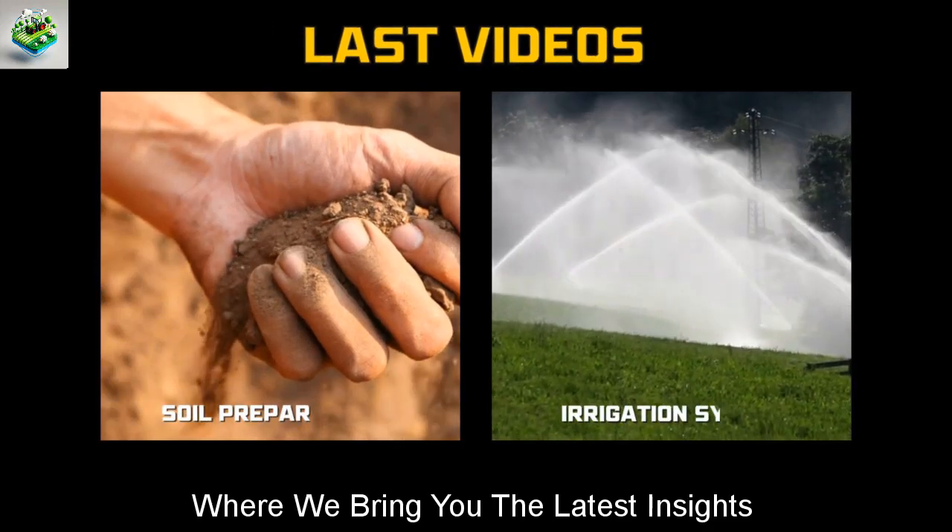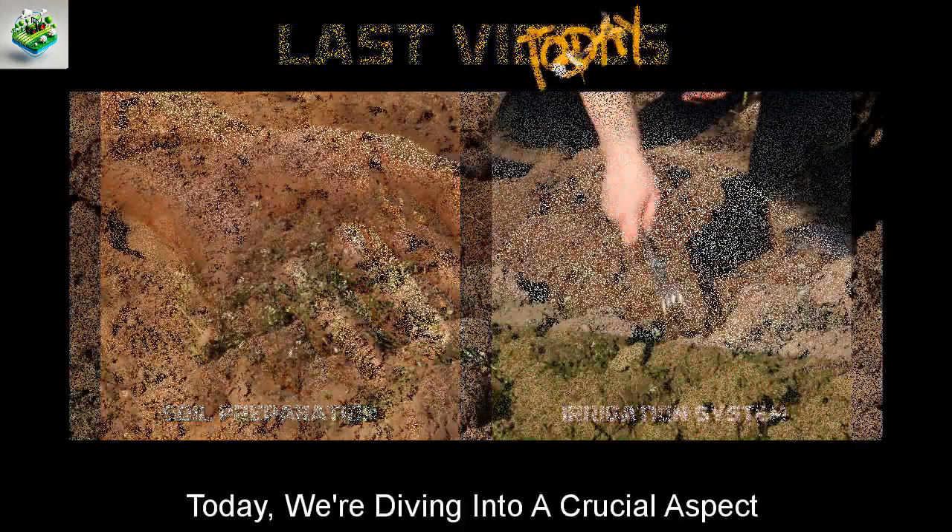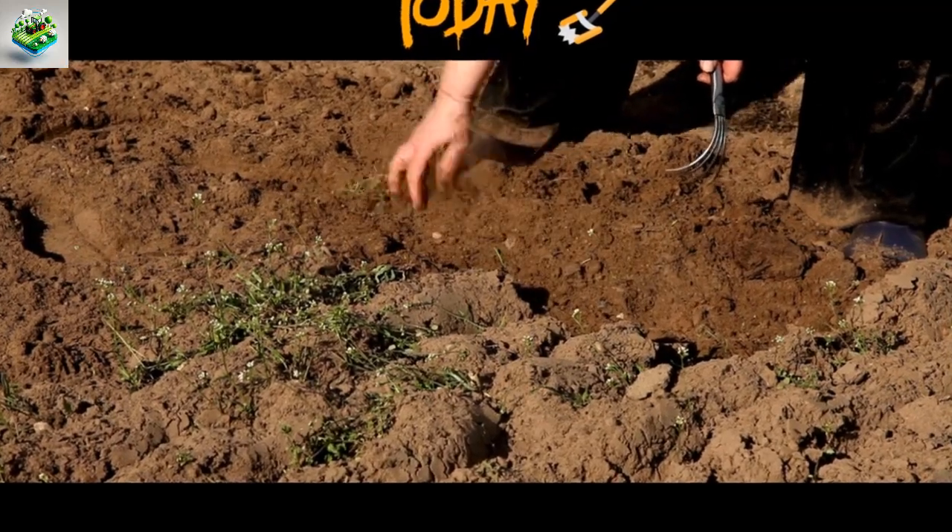Welcome to our channel, where we bring you the latest insights in modern farming techniques. Today, we're diving into a crucial aspect that many might overlook: weeding.